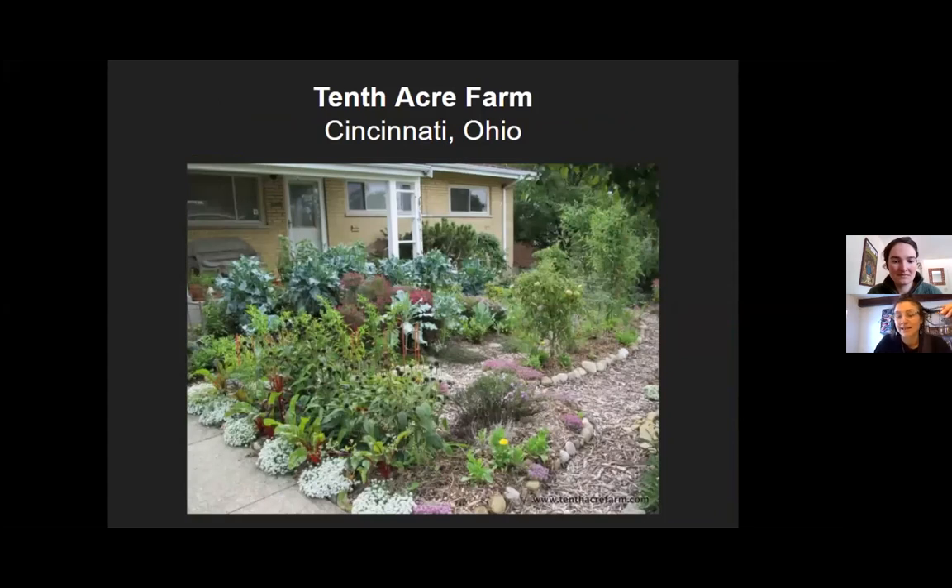10th Acre Farm in Cincinnati, Ohio. This is a residential site with a really thriving perennial habitat.